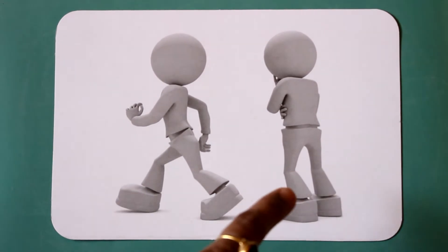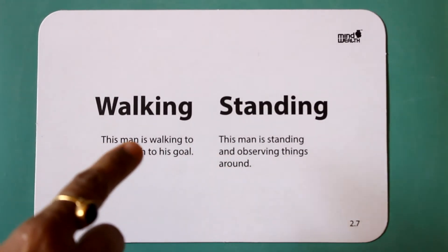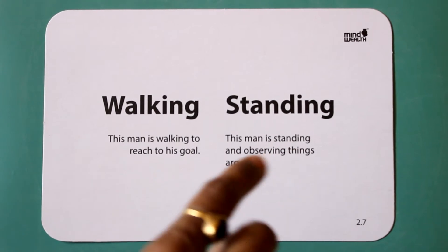Walking. Standing. This man is walking to reach his goal. This man is standing and observing things around.